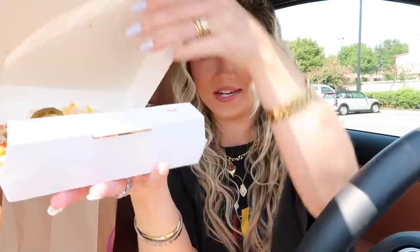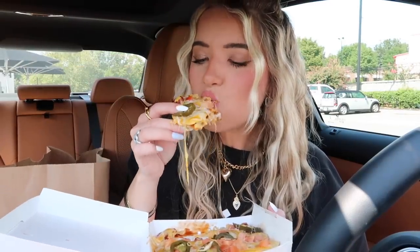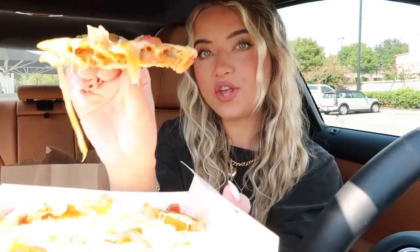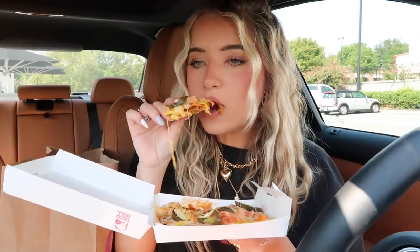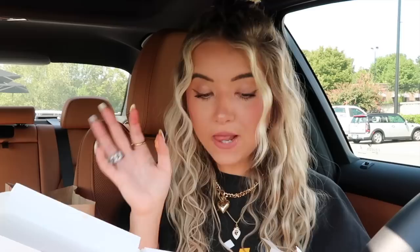Oh my gosh this looks so good — there's the Mexican pizza, look at that cheese! This smells like straight jalapeños. I feel like so many fast food places have been doing jalapeño items lately. Oh my gosh, they loaded this up with meat too — this is so good! Honestly it does taste very similar to the previous Mexican pizza, but I almost like this one better. Especially after that Dunkin' drink which was so sweet — the saltiness of the Taco Bell is just hitting that much harder.